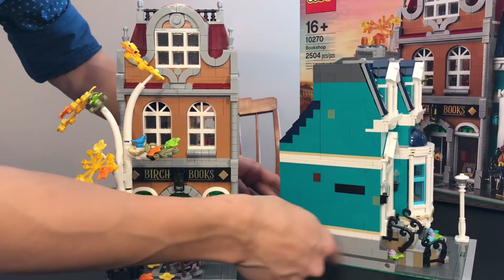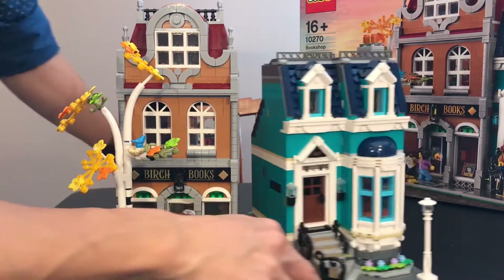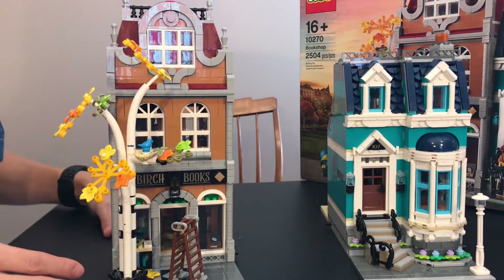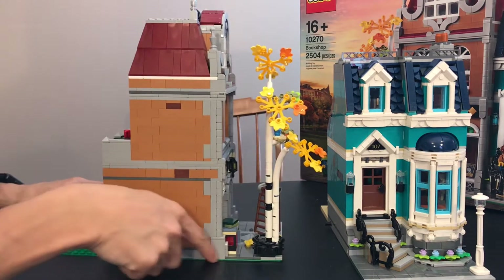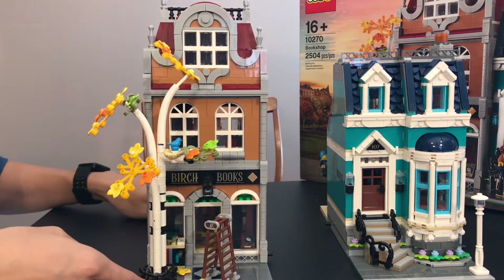So let's break these two buildings apart so we can really see them separately. They're connected below — pretty much like every modular building. They have connectors on either side so you can also connect them to your other modular buildings. Let's take a look at the bookstore first.